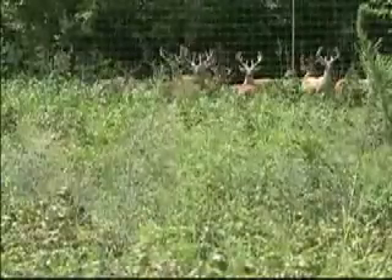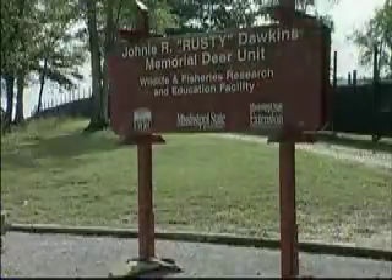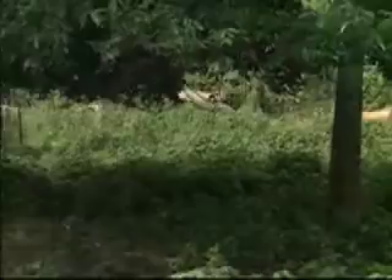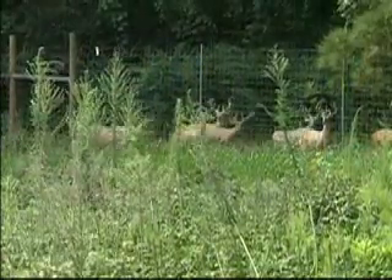The Captive Deer Facility was established in 1978 and was renamed the Johnny R. Rusty Dawkins Memorial Deer Unit in 2003. This facility encompasses approximately 11 acres and can support a population of 150 deer, although the annual average is around 100 deer.